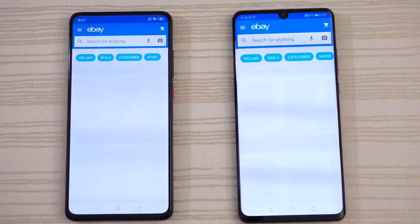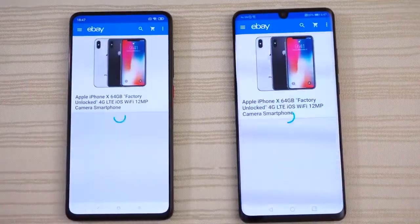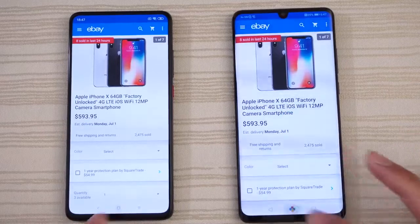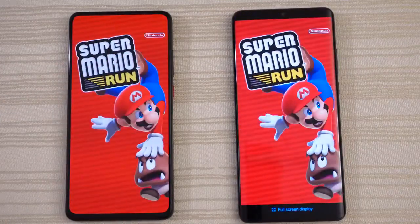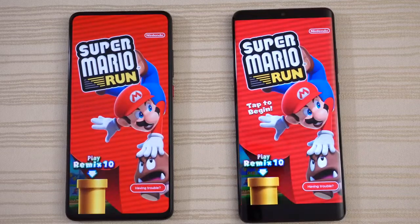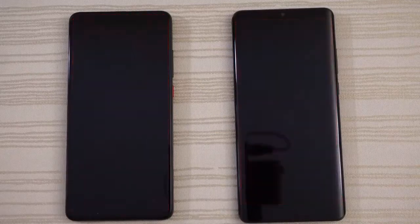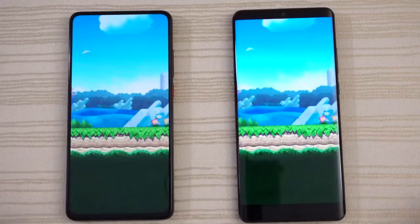eBay — oh man, so close. Slow down the video for me. Click on this iPhone X listing, we'll leave it there. Super Mario Run — loading on both. Give the win to the K20. Tap to begin — K20 faster here as well.